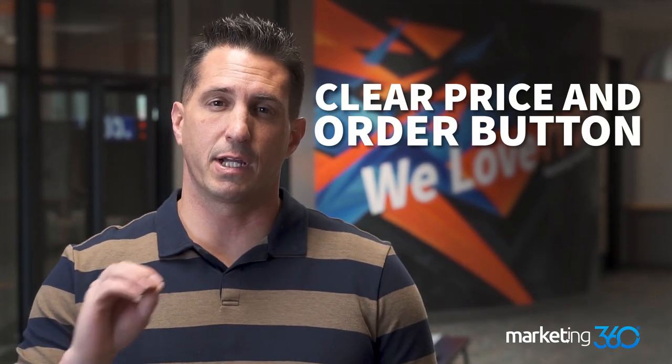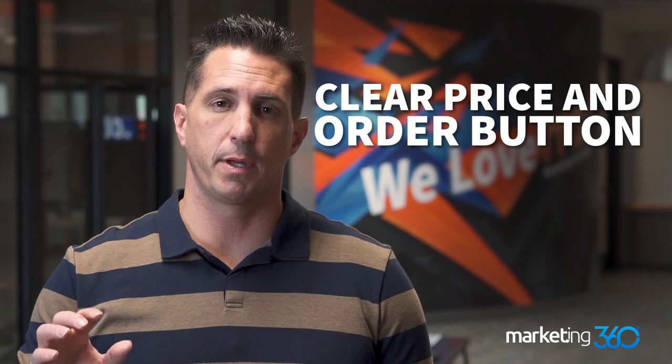Tip number five is to have a clear price and order button on your page. It should be really easy to identify and find the price, and also easy to find the call-to-action button — whether that's 'Order Online,' 'Purchase Now,' or 'Add to Cart.' It should be big, have a color that stands out, and be high up on the page so you don't have to scroll down a mile to find it. That's going to help people find their way to checkout easier and increase your conversion rate.